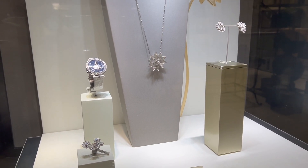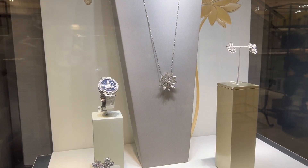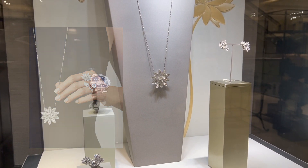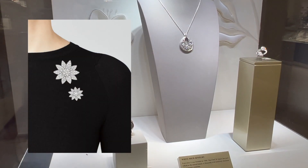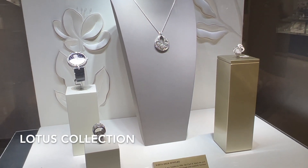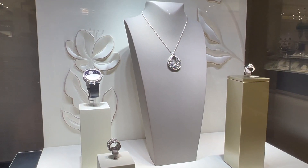These beautiful pieces are from the Lotus collection. The white gold and diamond lotus pendant can also be worn as a brooch — it's currently retail for $80,000. The snowflake pendant here is currently retail for $74,000.